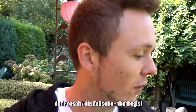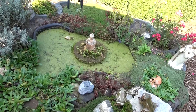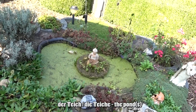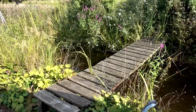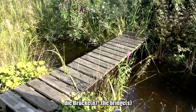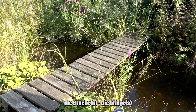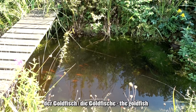Und hier in unserem kleineren Garten kann man noch Frösche finden — der Frosch, die Frösche. Und das ist der Teich — der Teich, die Teiche. Wir haben auch noch einen größeren Teich mit einer Brücke — die Brücke oder die Brücken. Der Goldfisch, die Goldfische.